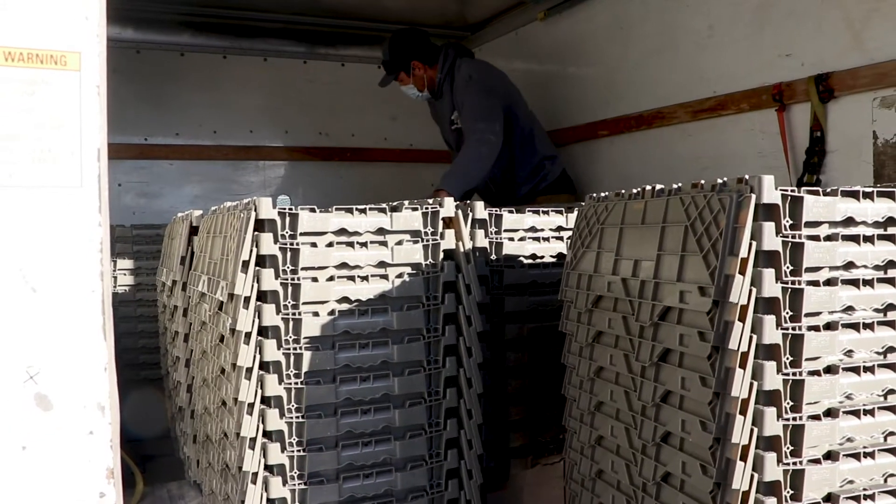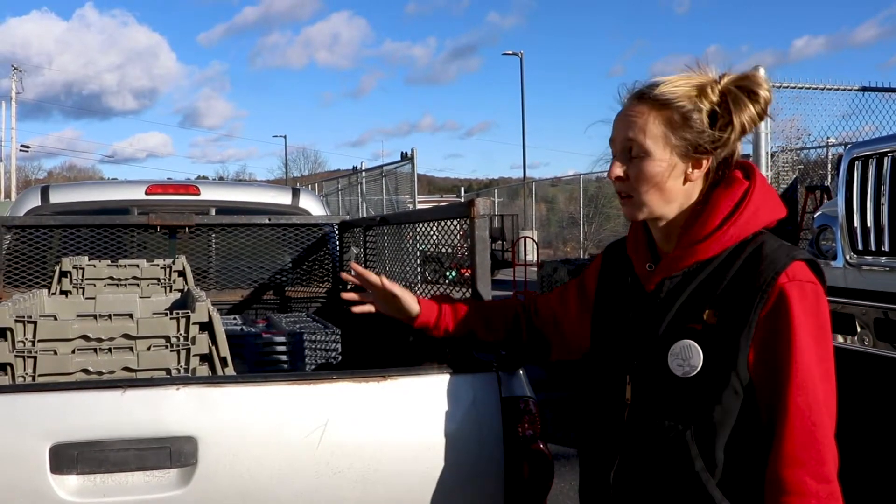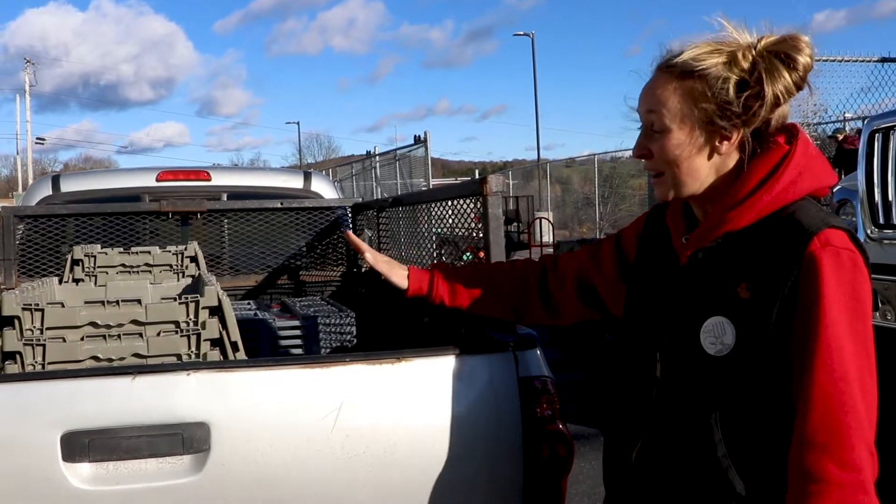Getting more of these gray totes is awesome. We have a color-coded system on the farm, so we use gray for dirty. I'm kind of like, I don't want to dirty these — they're so nice already.